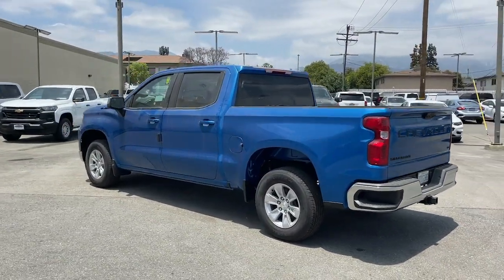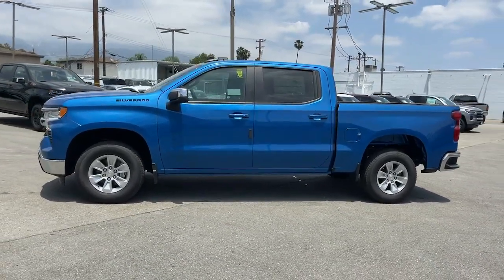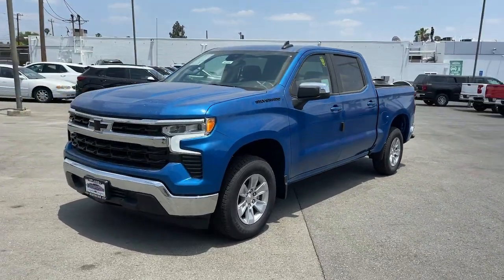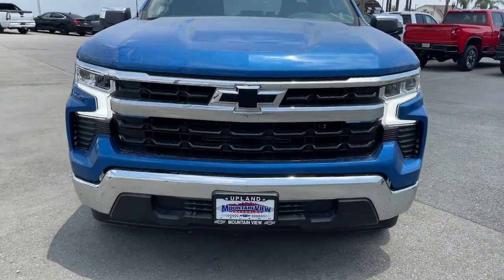These are just some of the great options this vehicle comes with: heated steering wheel, pre-collision system, lane departure warning, navigation system, keyless entry, remote engine start, backup camera, satellite radio, keyless start, and heated mirrors.